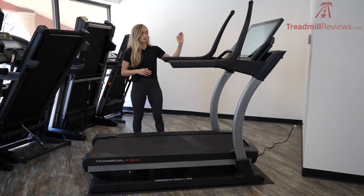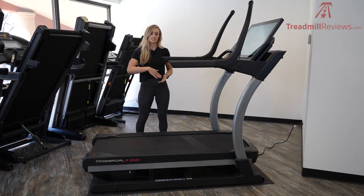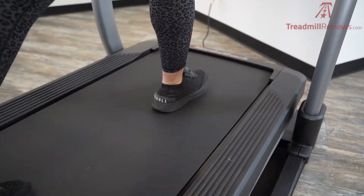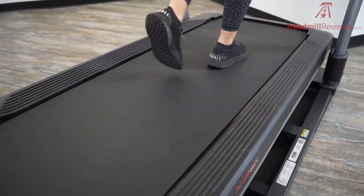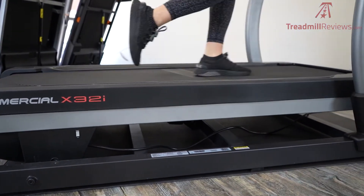The speed goes up to 12 miles per hour, and then the incline range starts at negative six and goes all the way up to 40 percent incline. The cushioning on the X32i is really impressive and nice — it's almost bouncy. It feels much more comfortable than the road, so it's going to be really good for your long runs and we just really love it.